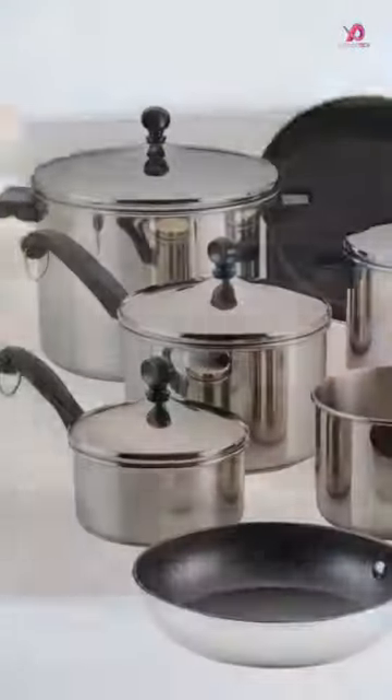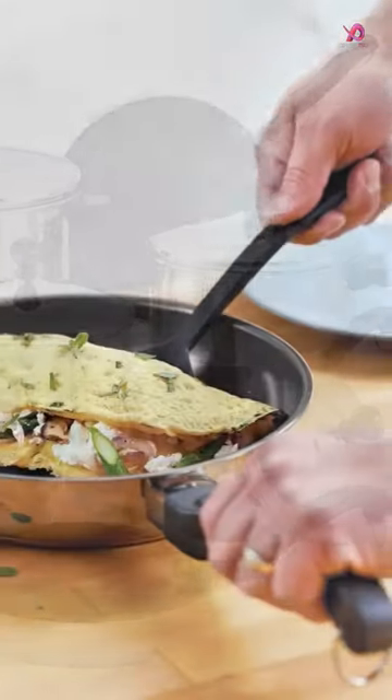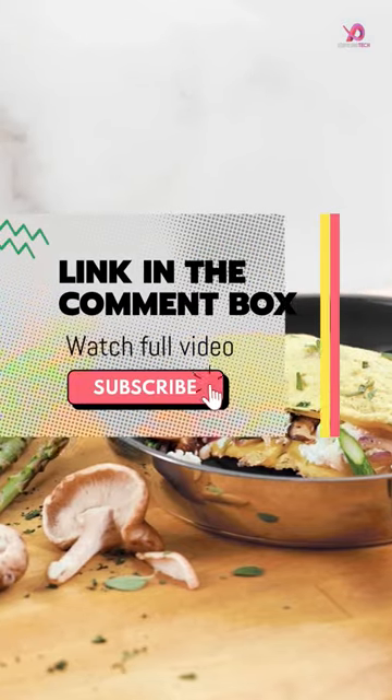But with so many options on the market, how do you choose the best set for your kitchen? In this video, we'll take a closer look at what makes stainless steel cookware so great and highlight some of the top picks currently available.